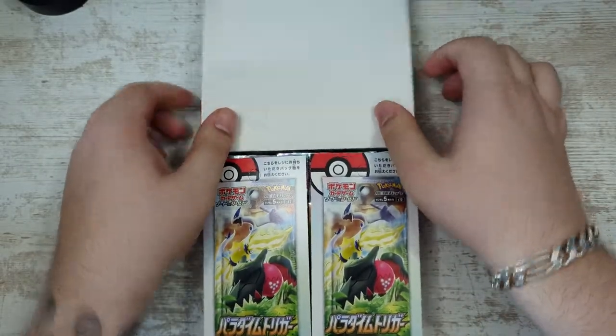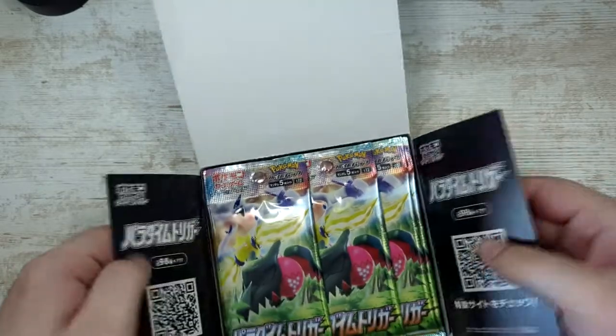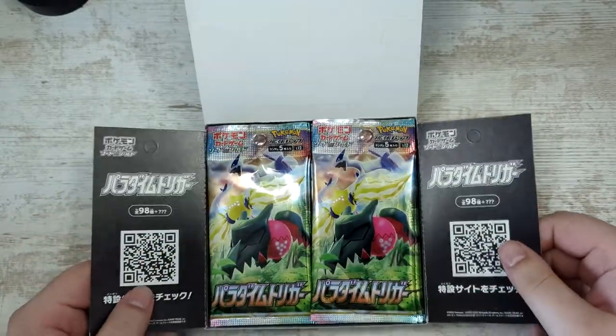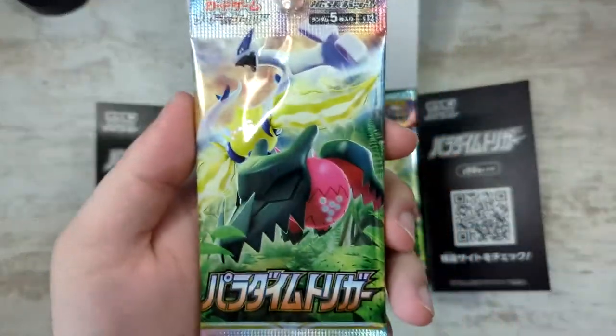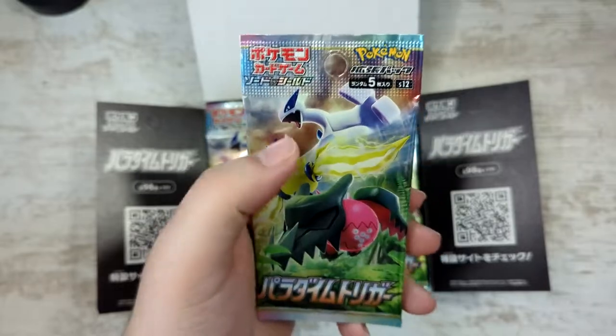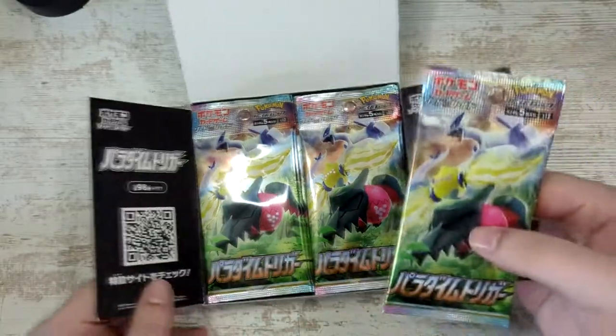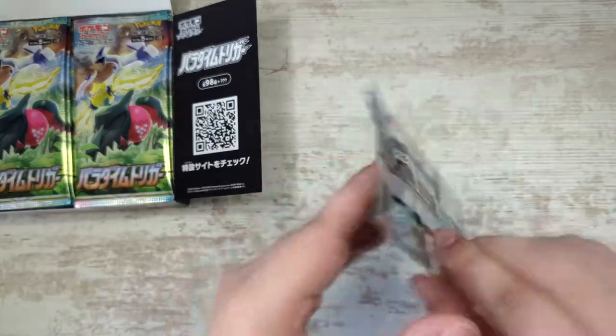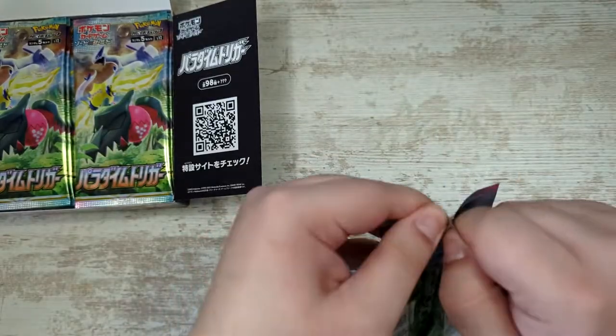As I try to open this without damaging the box — I like to keep that in good shape — the artwork looks pretty cool, I like it. We've got Regidraco, Regilecki, and of course the Lugia, which is the reason why this set is so hype.